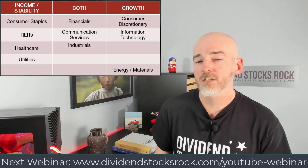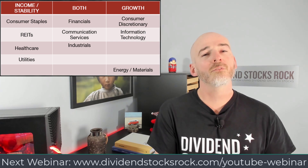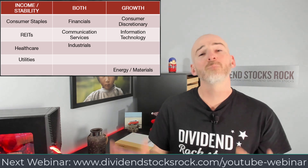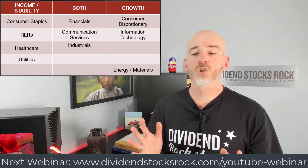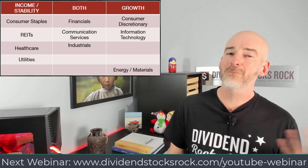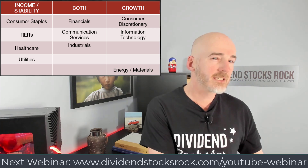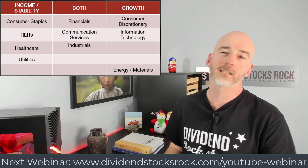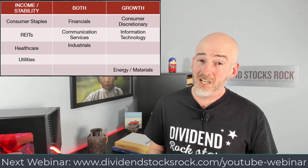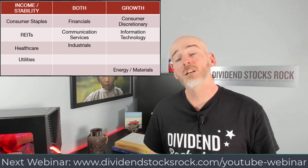I like to categorize sectors into three categories: income versus stability, growth, and in between, both. For financials — thinking more about the Canadian side — with Canadian banks and life insurance companies, you get a great balance between stable income and some growth potential. Canadian banks did very well over the past few years, though it's been a little harder the past three or four years since COVID. Before that, they were able to go head to head with the S&P 500 and still report interesting growth.